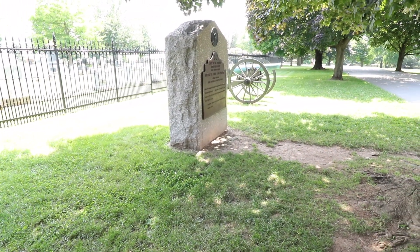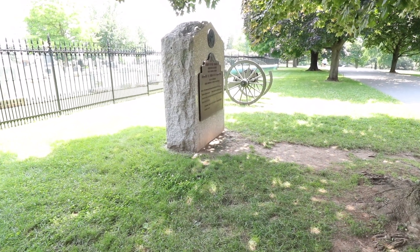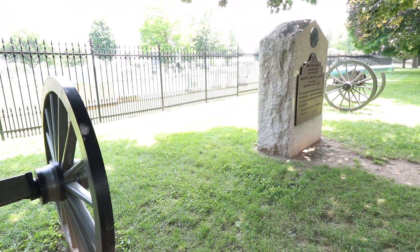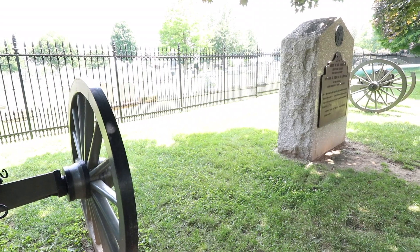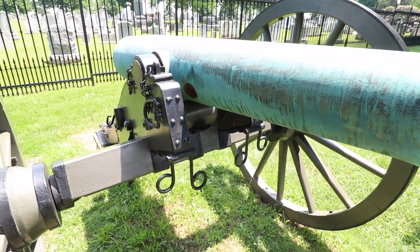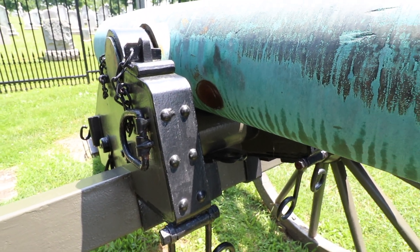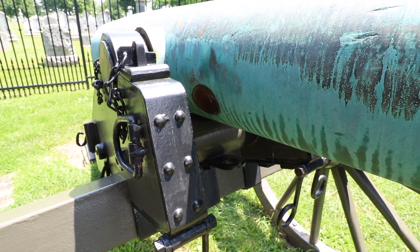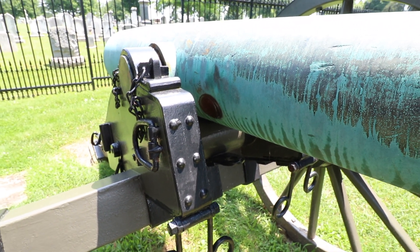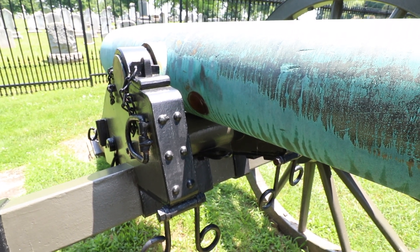The other cannon there has a dent in the barrel where it was struck by a cannonball, and of course behind it is the witness fence from Dan Sickles' killing of his wife's lover. This tube has a dent in the side of the barrel where presumably it was struck by another cannonball. Whether or not it was an exploding shell, who knows, but it's definitely a dent in the barrel from something.